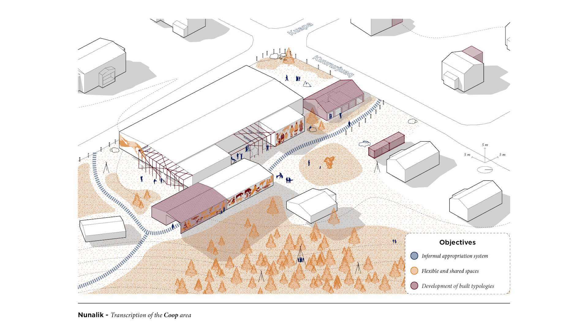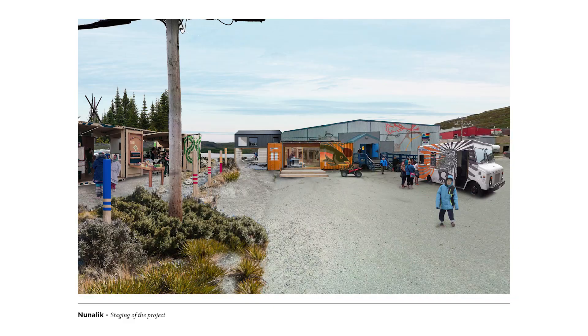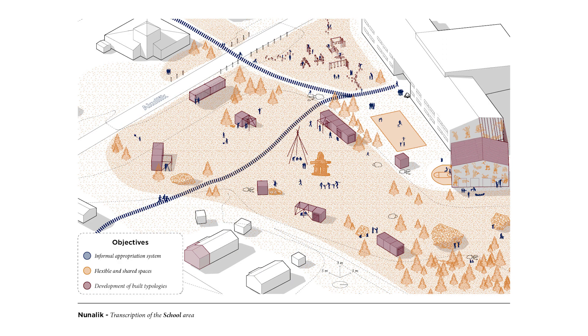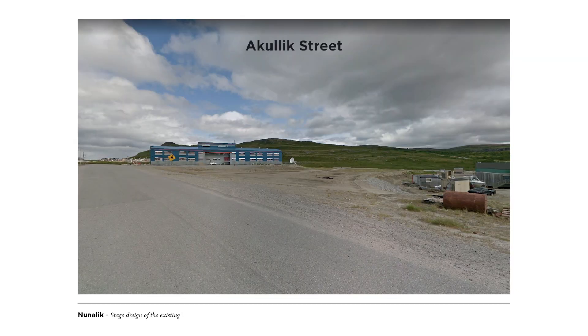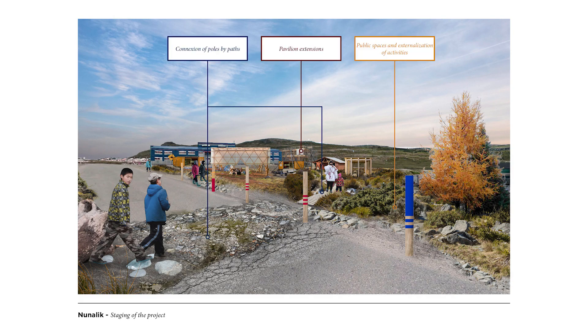This second axonometric drawing shows the proposal for the creativity pole around the co-op. Take a quick look at how it's transferred into perspective view from Kourour-Jouac Street. Once again, the goals were to create annexes, share public spaces, and the officialization of paths linked to the landscape. The last pole of the triptych is the one linking the youths to the community to encourage learning through the intergenerational transmission of knowledge. On Akulik Street, the intentions for the three objectives are staged before turning into a realistic project, connected by anchored paths, externalization of the learning activities by shared exterior places, and pavilion extensions.